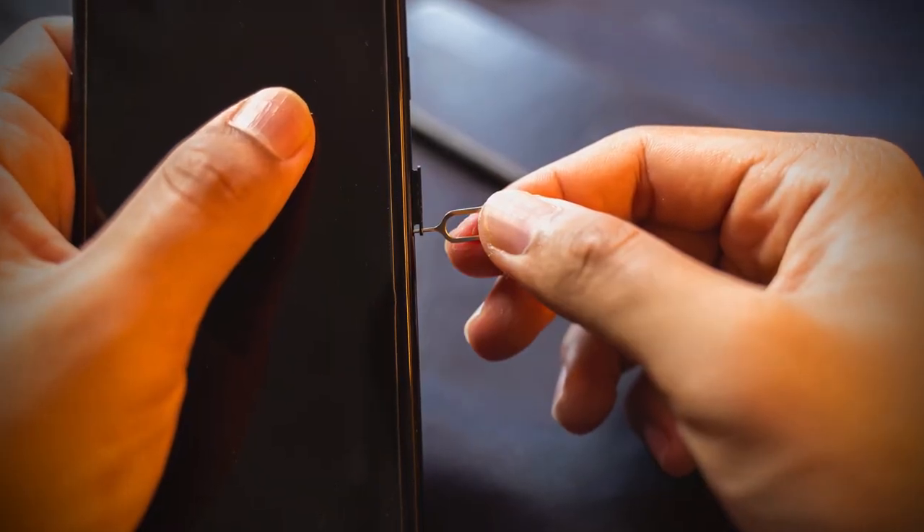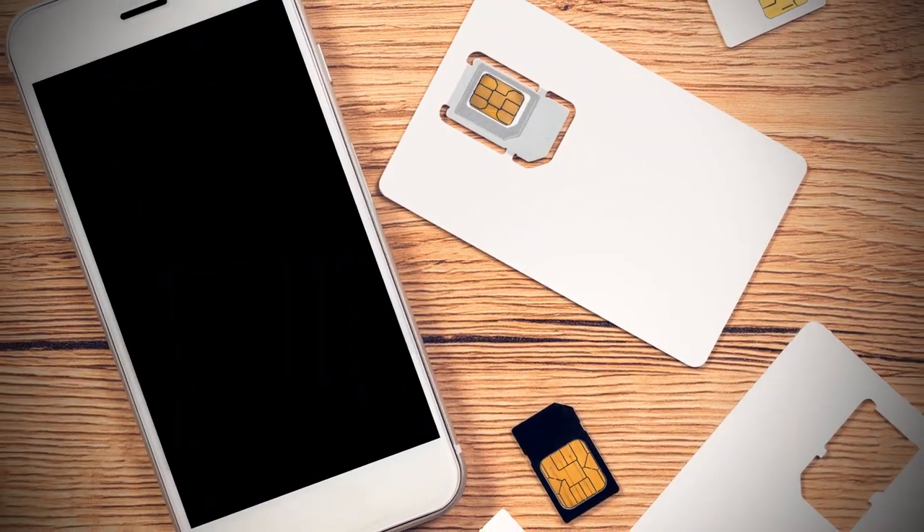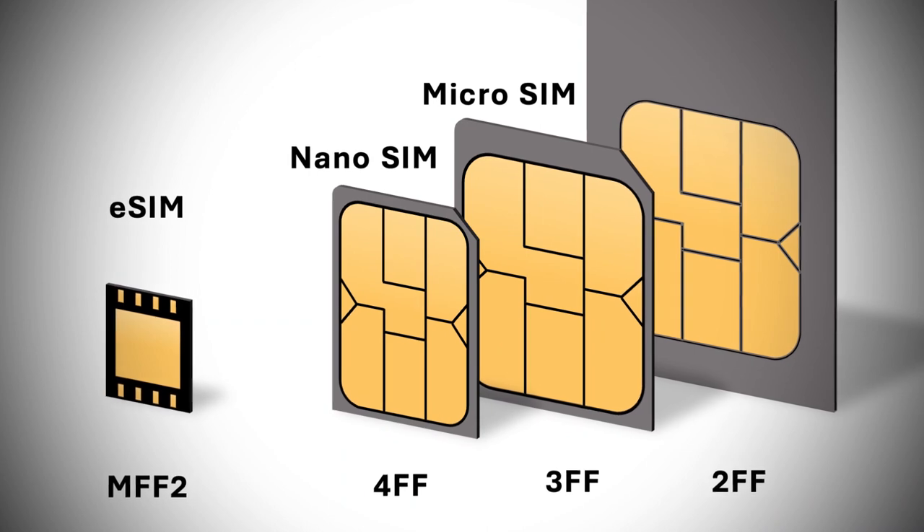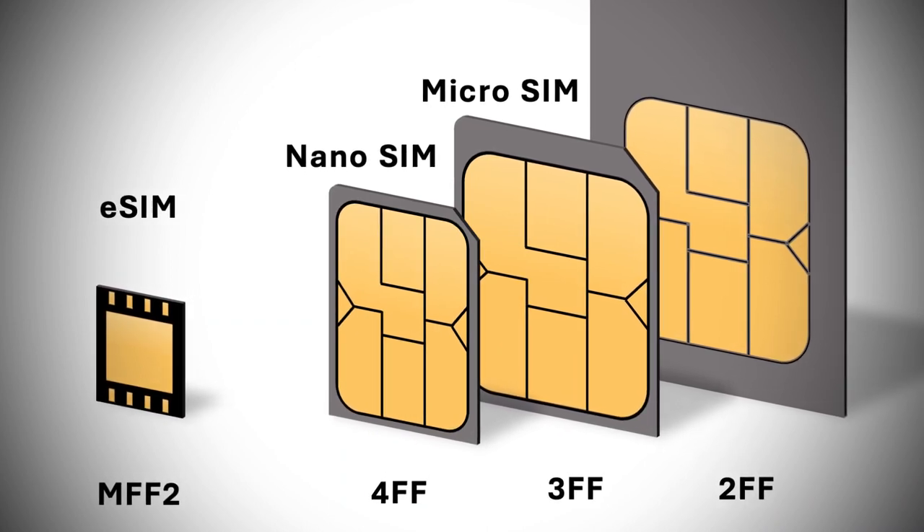eSIMs make it easy to change what cell phone carrier your phone is using without having to pull out a paper clip and juggle a bunch of tiny little physical SIM cards. This can be a big help when you're traveling. It's an electronic version of all the things an actual physical SIM card has on it, to let your phone identify you on your cell phone plan and on the network, just without needing the card.